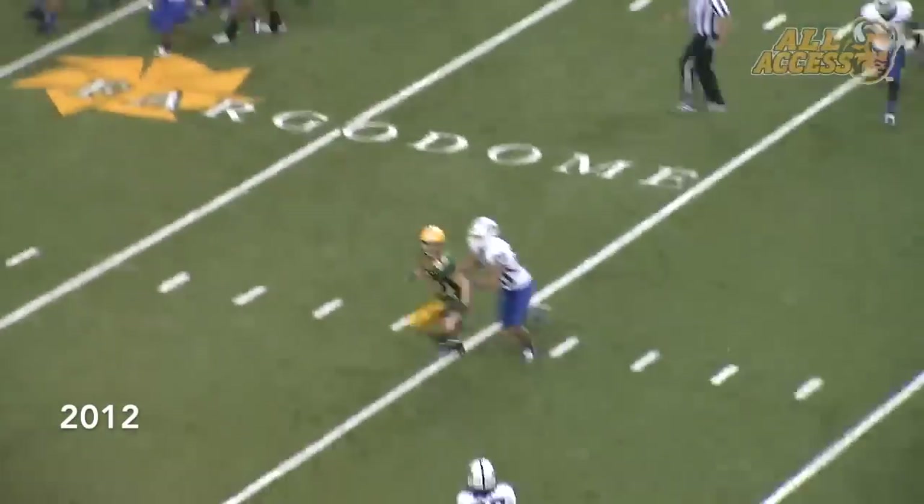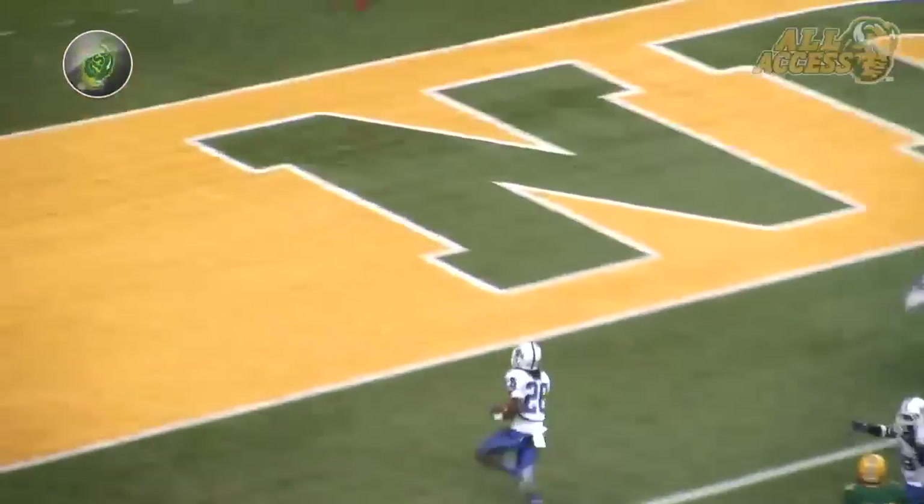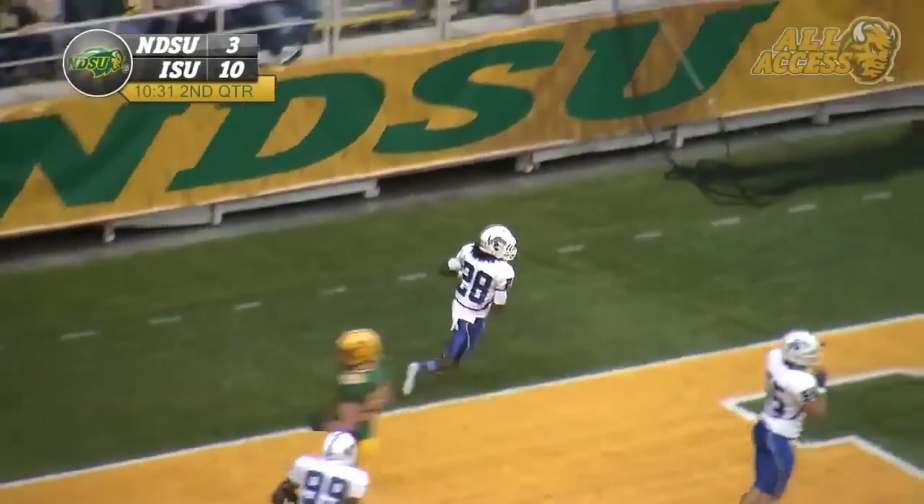Takes a belt-high snap. Throws short across the middle. Intercepted by Tualen at the 25. Left side, 20, 10, 5. Touchdown, Sycamores!